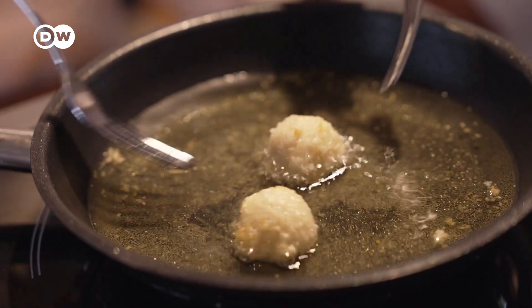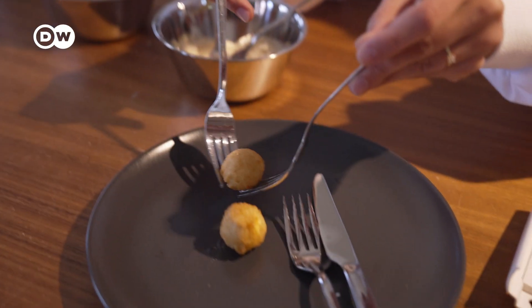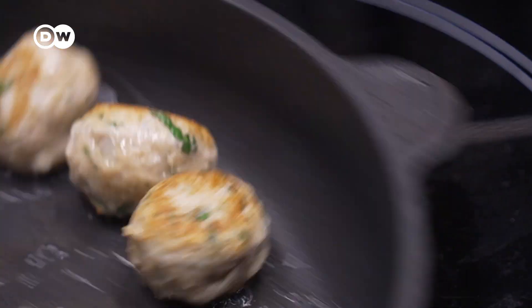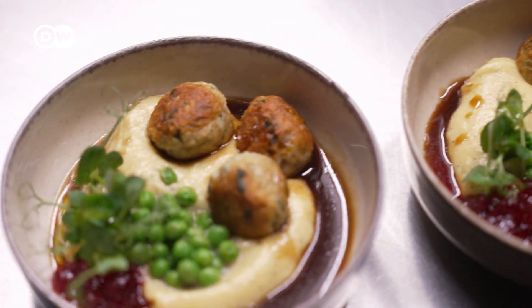The first small steps towards this revolution have been taken. Lab-grown food may be one answer to increasing environmental stress and a growing world population. So, would you try it?